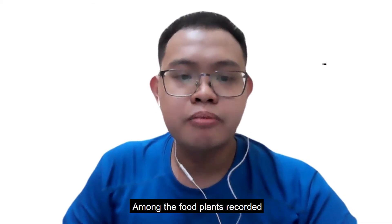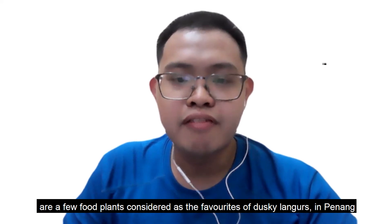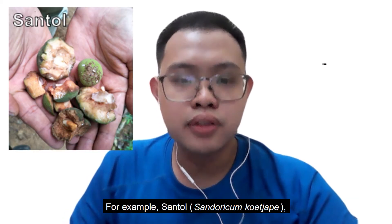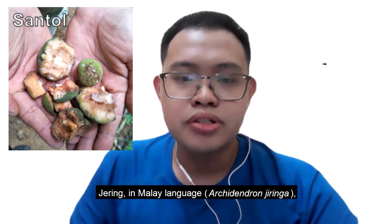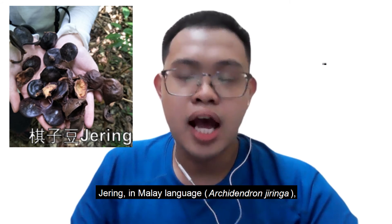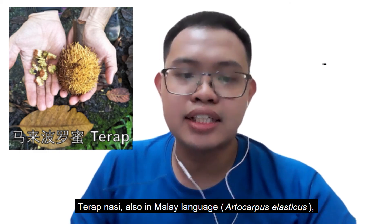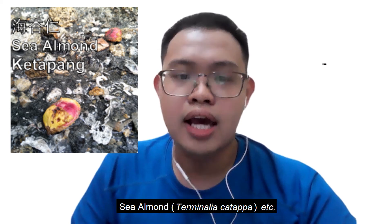Among the food plants recorded are a few considered favourites of dusky langurs in Penang. For example, sento (Sandoricum koetjape), jering in Malay (Archidendron jiringa), ficus, terap nasi in Malay (Artocarpus elasticus), sea almond (Terminalia catappa), and others.